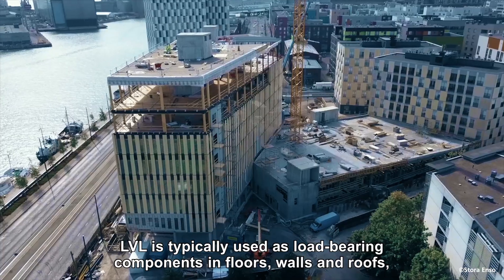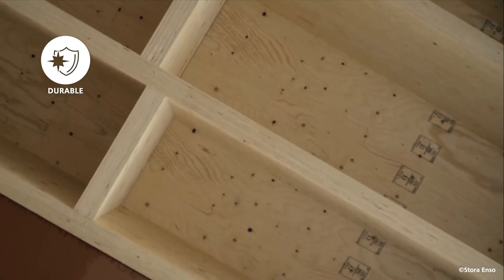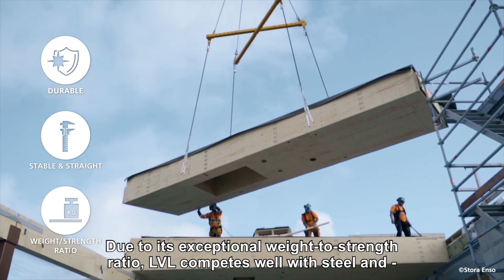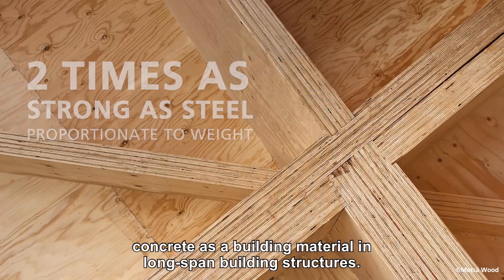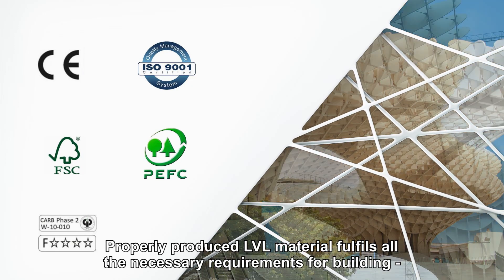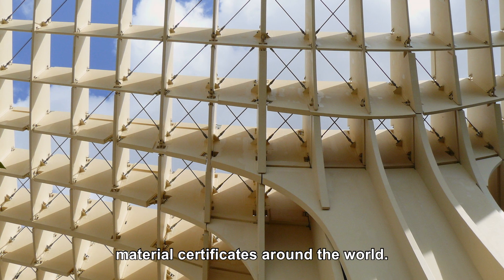LVL is typically used as load-bearing components in floors, walls, and roofs for applications requiring a long span with minimum deflection. Due to its exceptional weight-to-strength ratio, LVL competes well with steel and concrete as a building material in long span building structures. Properly produced LVL material fulfills all the necessary requirements for building material certificates around the world.